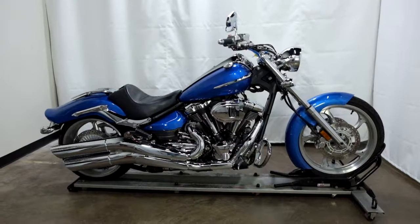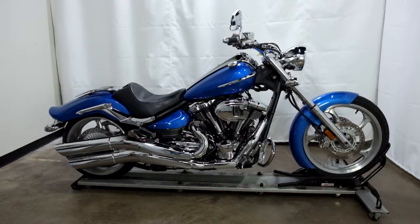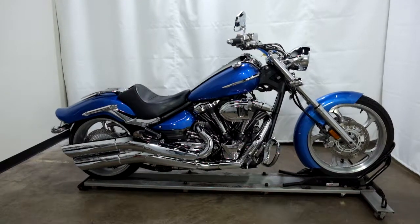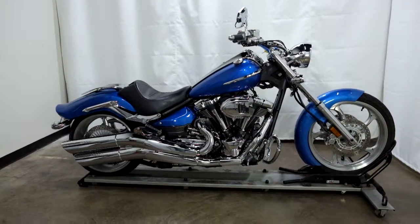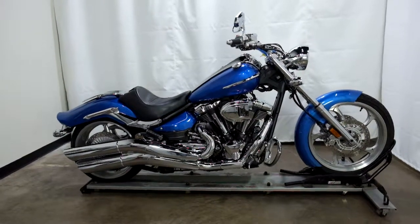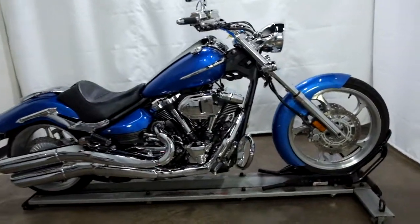Welcome to the SSB Outlet. Today we have a 2008 Yamaha Raider 1900. This bike has just under 6,200 miles on it and will be sold as is. So let's take our walk around it — we'll show it to you and we'll fire it up for you.